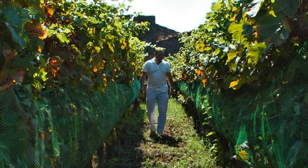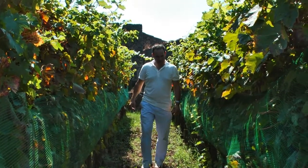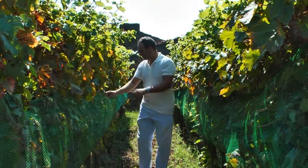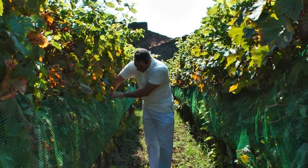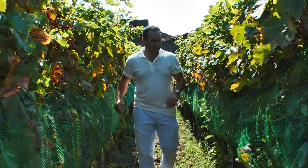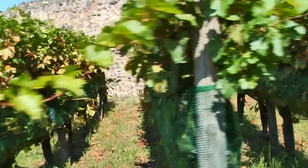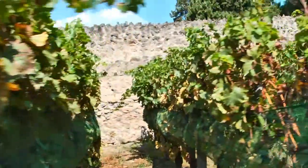We have the same density of implantation, and we were able to reproduce the techniques of viticulture in the different areas of the town of Pompeii. We have a very interesting laboratory where we reproduced all these viticultural techniques. From there, we were able to implant the descendants of those ancient grape varieties.